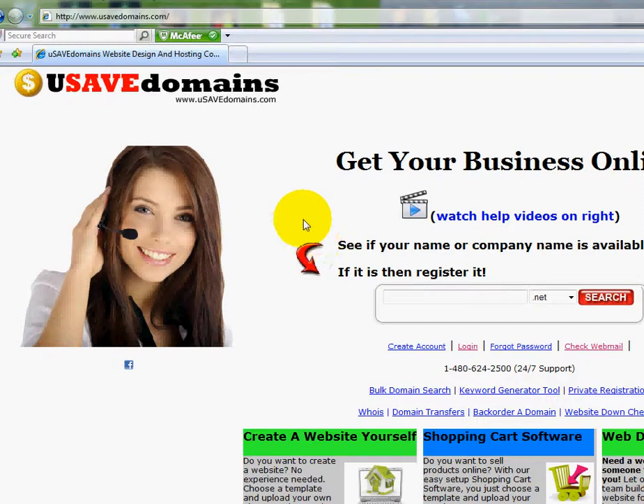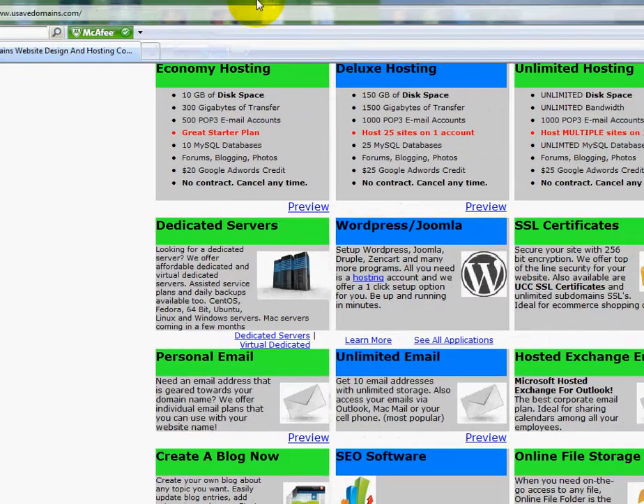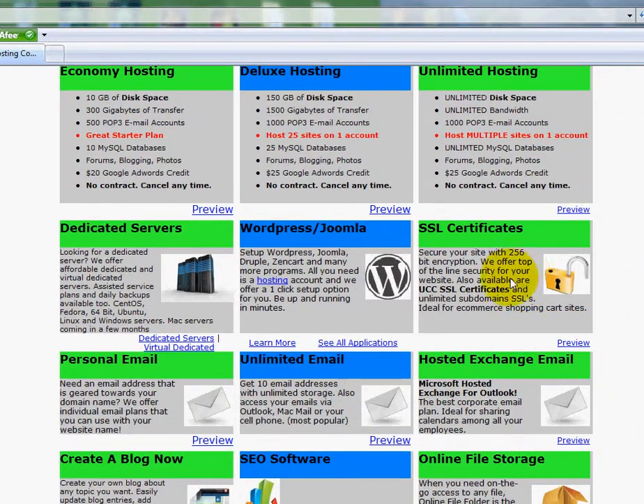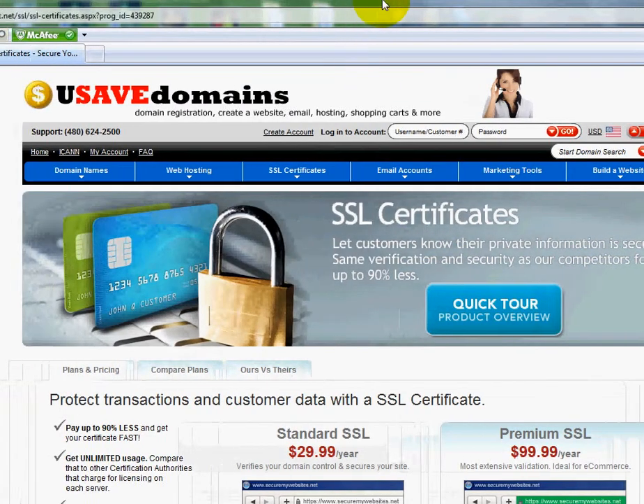It helps secure your website. And you can get an SSL certificate by scrolling down here — SSL certificates. There are a lot of companies that sell SSL certificates, but you're not going to find the prices as low as ours. We've got the top of the line encryption.